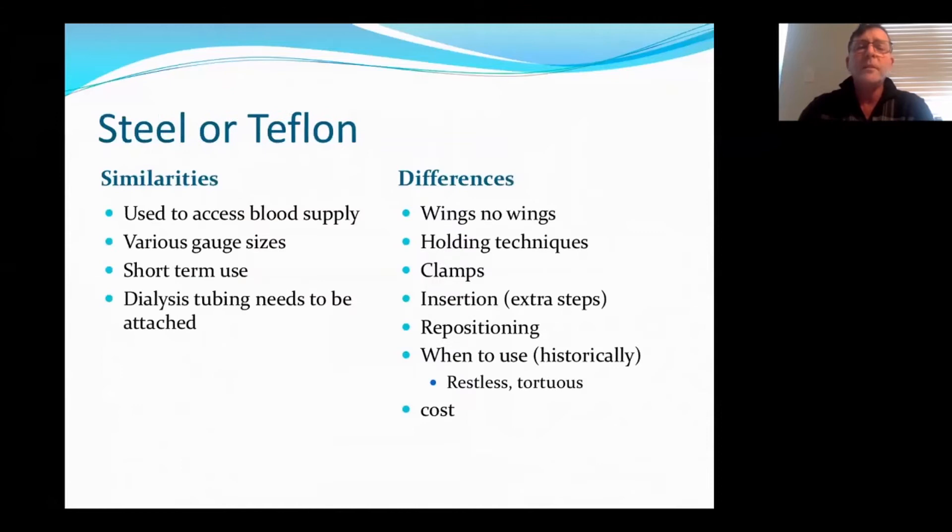Just a little bit about Teflons and Steels. Similarities: they're both used to access the blood, there are various gauges and sizes, and they're generally used for short-term use. The big difference is Teflons generally don't have wings, there are different holding techniques for both, and Teflons generally don't have clamps. With Teflons there are extra steps — you have to insert partially, pull the steel away from the Teflon material, and advance the Teflon. Once you're in position, if you pull out the steel, you can't reposition the needle. Historically, Teflons have been used for restless patients and tortuous fistulas. They are a little bit more expensive than the steel needles, hence why we probably haven't used a lot of them in the past.